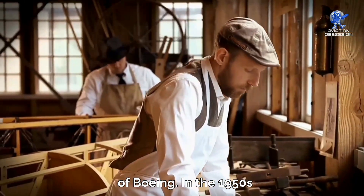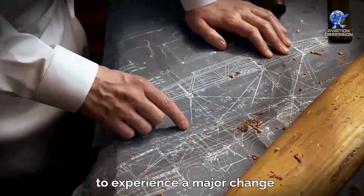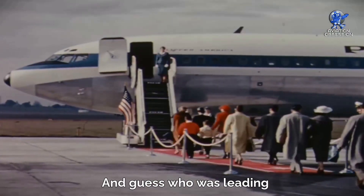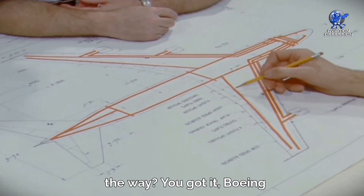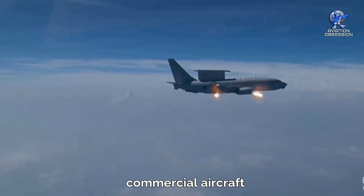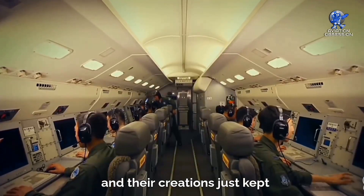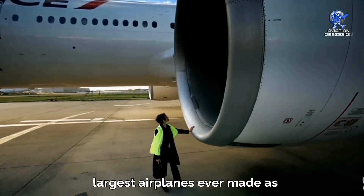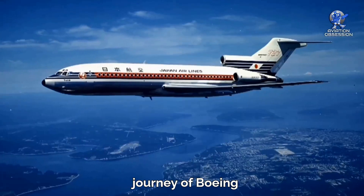In the 1950s, the aviation industry was about to experience a major change with the introduction of the first jetliner. Boeing was leading the way. From that point on, they established themselves as the go-to manufacturer for commercial aircraft, and their creations just kept getting bigger and better. Get ready to witness some of the largest airplanes ever made as we explore the incredible journey of Boeing.